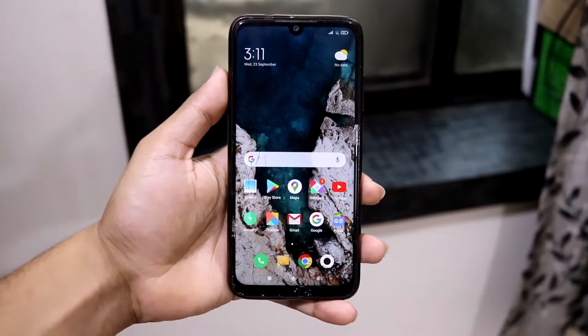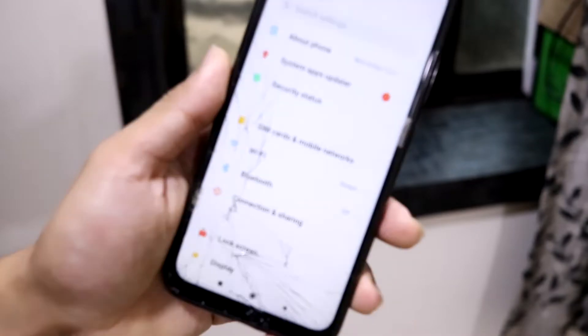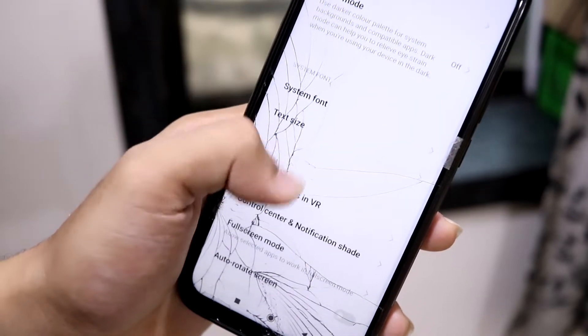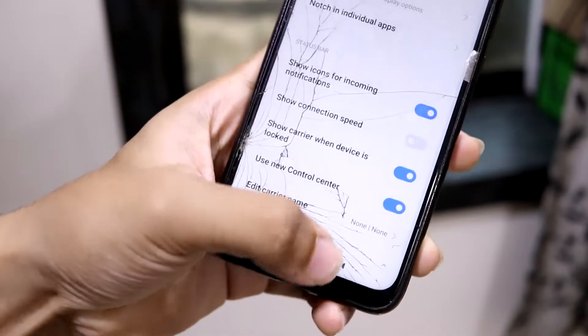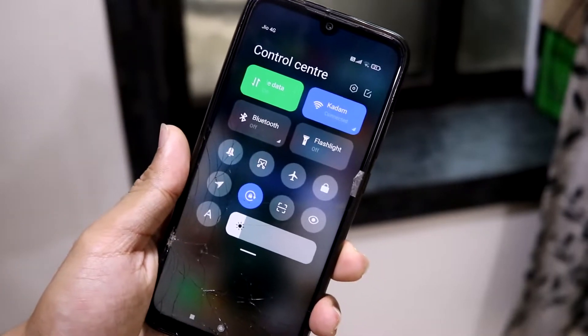MIUI 12 brought a lot of UI changes, and you also get the control center. If you want to switch to it, go into Settings, then Display, then Control Center and Notification Shade, and enable the new control center. Now we're getting the iOS-style control center.